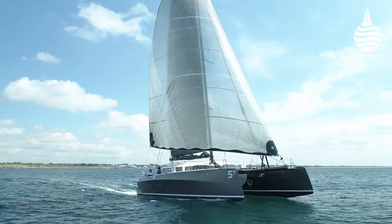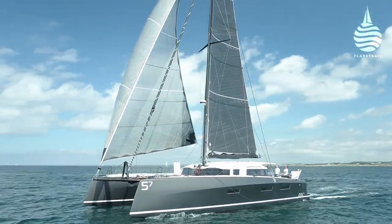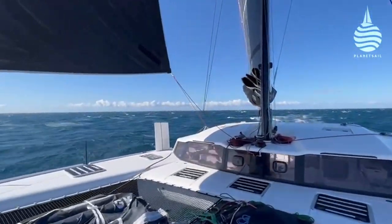The ORC 57 is a striking looking racer-cruiser cat. Built by Marsalden Composites, she's been designed by Mark Lombard. Her potent performance under sail is offset by a strikingly comfortable cruising layout below decks.